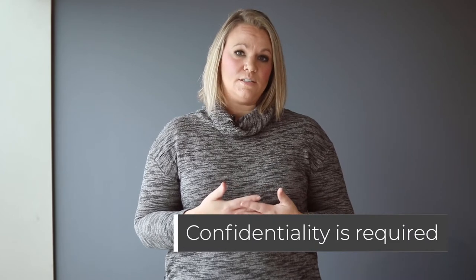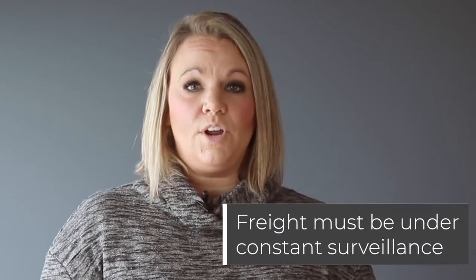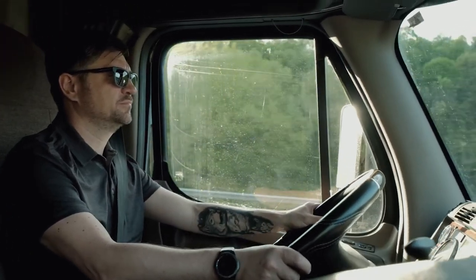Drivers definitely need to be aware of the fact that they're hauling classified freight. It's really important that drivers don't talk about the freight they're hauling with anybody — even other cleared drivers. Really only the people in the office you're working with, such as your fleet manager or the specialty freight manager, are the people you should be talking about that freight with. Part of hauling TPS freight is constant surveillance. The reason most of this freight is hauled by team drivers is because it has to be under constant surveillance — one driver has to be awake at all times, with eyes on that load every minute of every day.